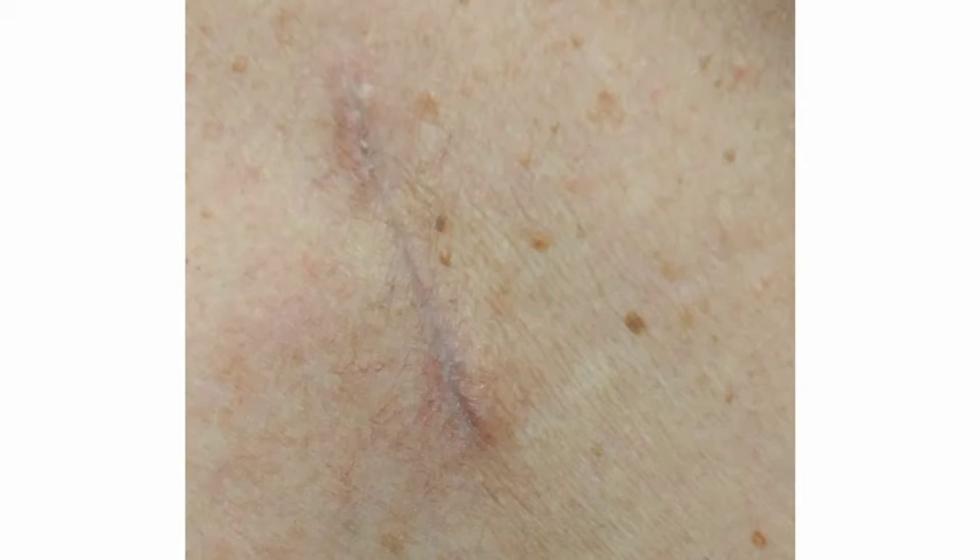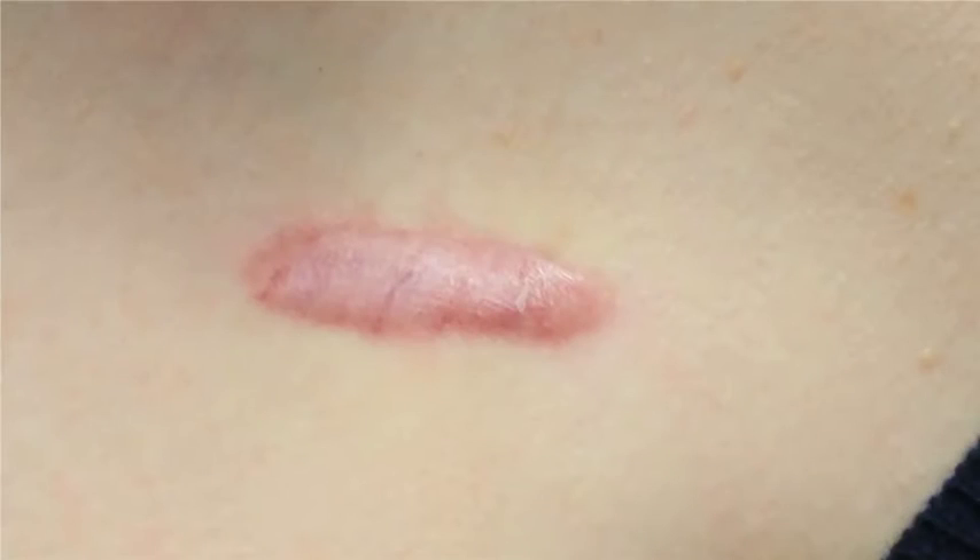These are some examples of incisions that are all healed. You can see that one shows the skin is a different color when it is healed. This is normal — it is just how some people heal. The scar fades over time.